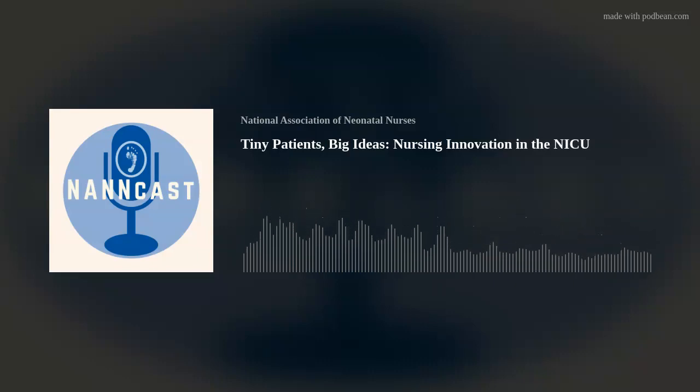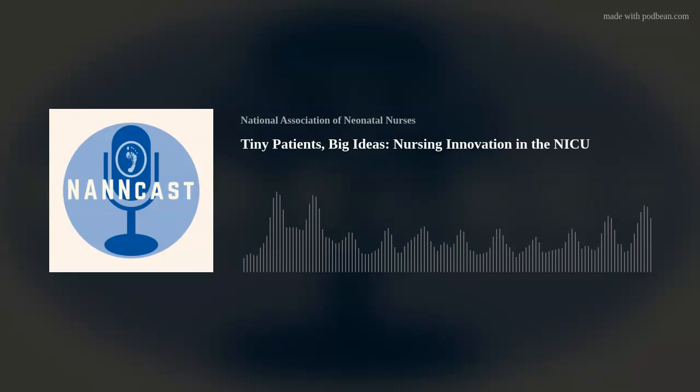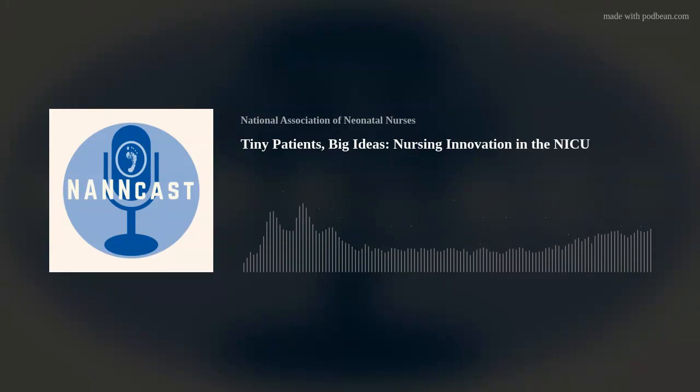Hello and welcome to NANCAST. I'm Jill, your host. Neonatology is constantly evolving and NICU nurses are not just caregivers. They're innovators, leaders, creative problem solvers, and change makers. In the NICU, every moment counts and innovation can make a world of difference for our tiniest patients.